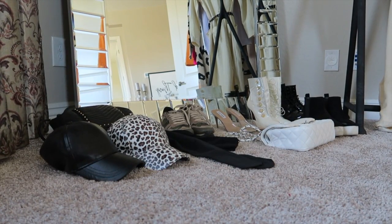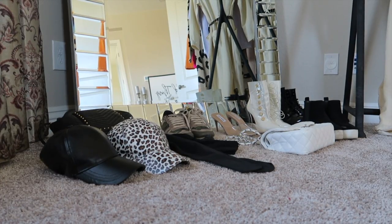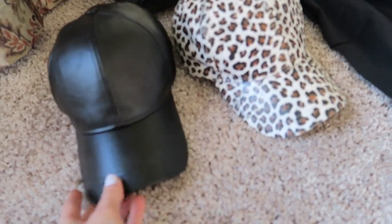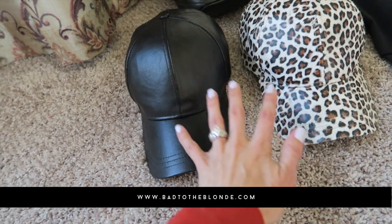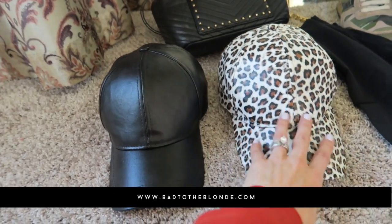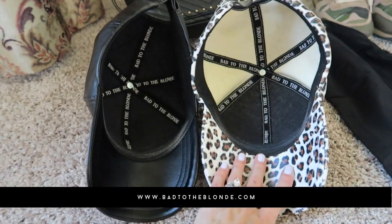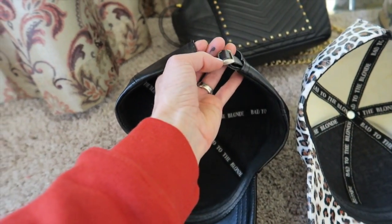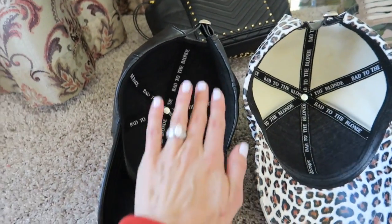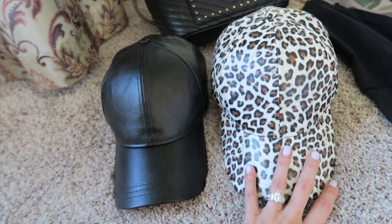I kind of have that free spirit attitude — hey, if it works, let's do it; if not, who cares? I don't take it too seriously. This is supposed to be really fun. I am obsessed with baseball caps that are feminine. These are from badtotheblonde.com and they have cute branding on the inside. The hats you get at your major retailer don't have a nice metal buckle on the back or the cool branding. These full leather baseball caps are going to be really fun to play with today.